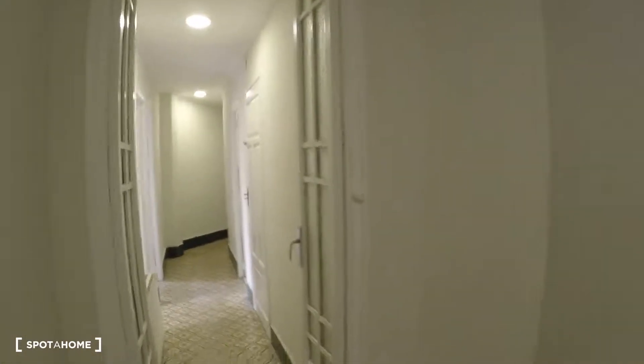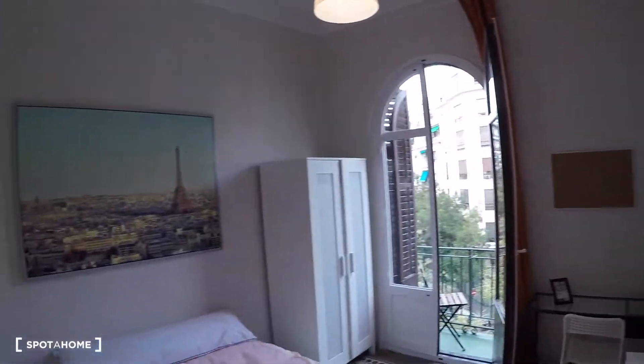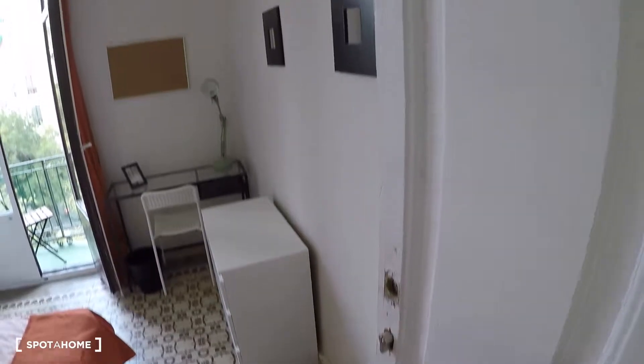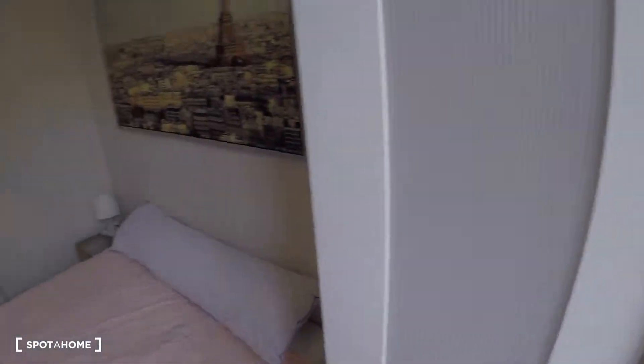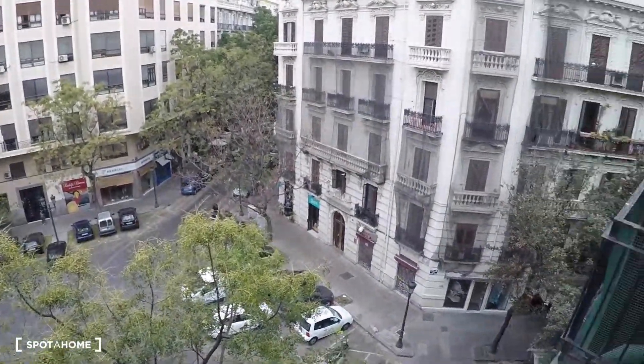Now we go to the other corridor. The first door on my left is bedroom number five. This bedroom has a double bed, a bedside table, a chest of drawers, a desk, a chair, a wardrobe, and another balcony with street views.